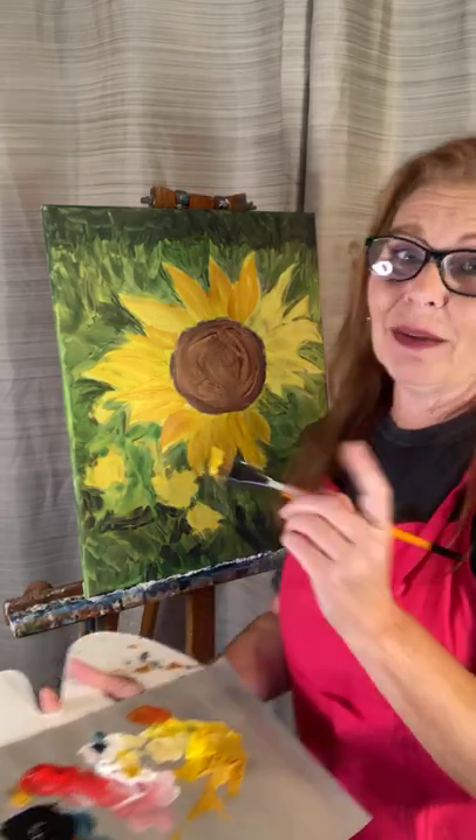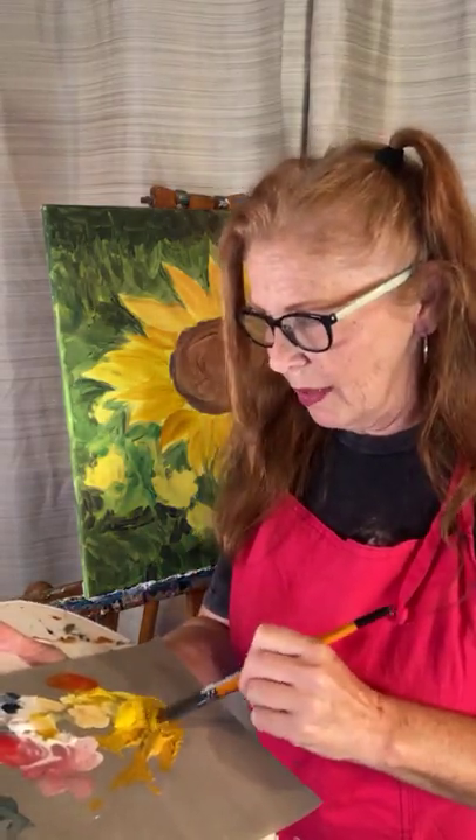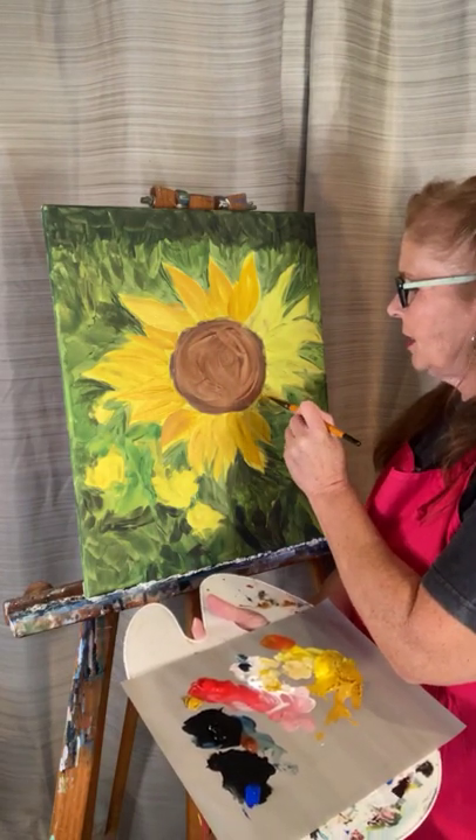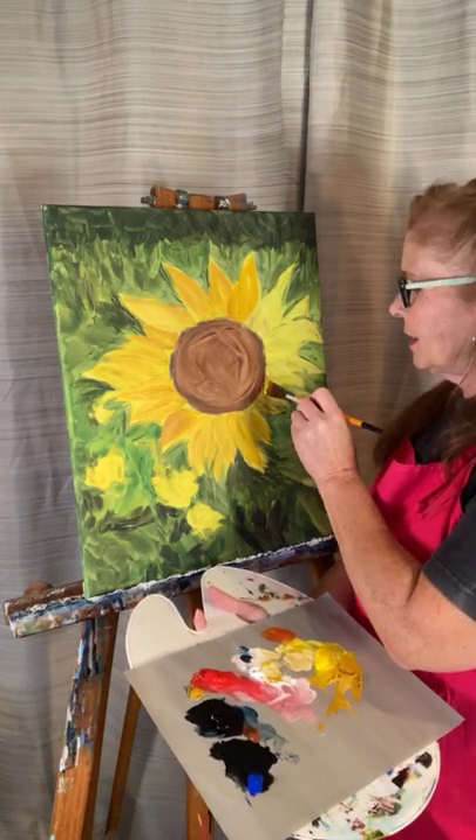Fall is a great time, especially to be in business and an art business, because sales are great in the fall time. That's what I found with my own home decor type of collectors. And plus just as an artist, I love painting fall scenes.